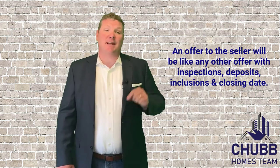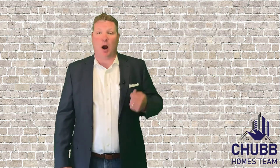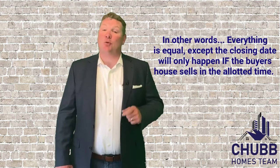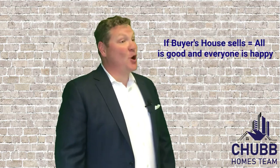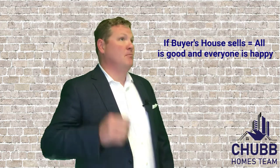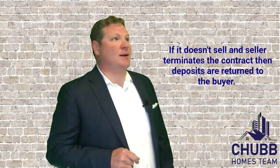The only difference is that the actual execution and closing on that property that they're extending the offer to is based on whether the buyer's home at 123 Main Street successfully goes under agreement and closes. If the buyer's home at 123 Main Street goes under agreement by a specified date, then the contract moves forward — all is good in the world of contracts. If it doesn't sell, then the contract is terminated and the deposits are released back to the buyers.